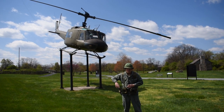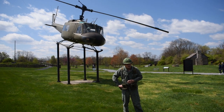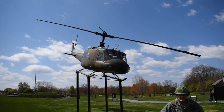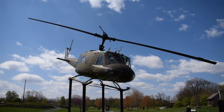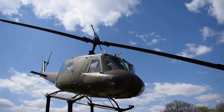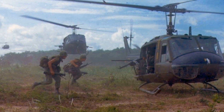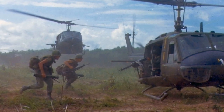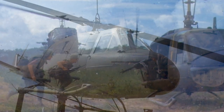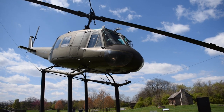Behind me you see the helicopter. Vietnam was a helicopter war. Remember what I said about Vietnam being a primitive country — it didn't have a lot of roads or highways. We had to have mobility to get around and take care of the enemy. What you see behind me is an actual Huey helicopter made by Bell Corporation. We made over 10,000 of these from 1960 to the mid-1980s, eventually replaced by the Black Hawk. The Army names all its helicopters after Native American tribes. This was named the Iroquois.